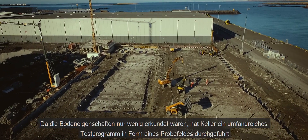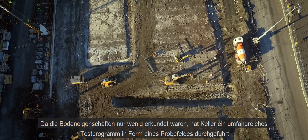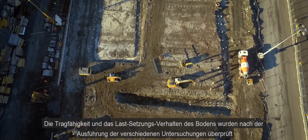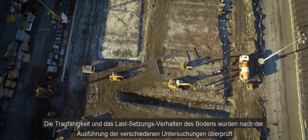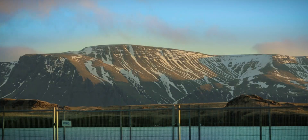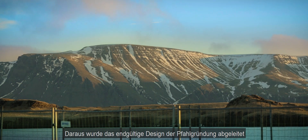As there was very limited information for the ground conditions, Keller started setting up a trial field to improve the knowledge of the soil. After the execution of the tests, the bearing capacity as well as the load settlement behaviour was checked, before the final design of the pile foundation was done.